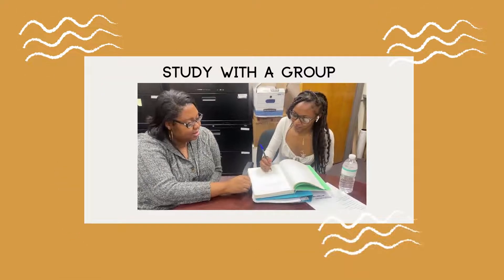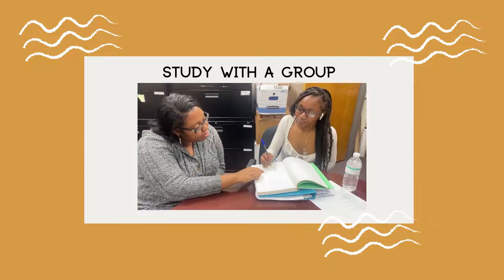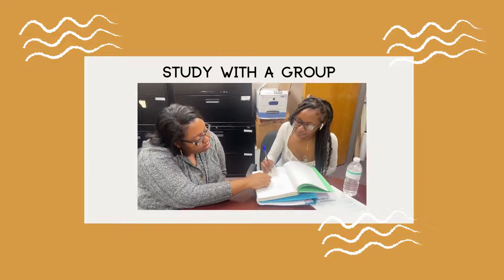Studying with a group can be very beneficial when studying for your test. This is because the group might know things that you do not.